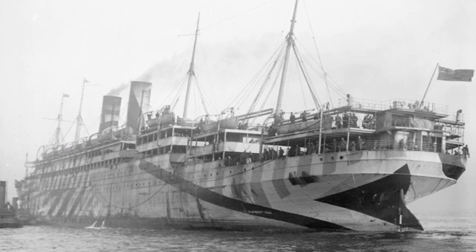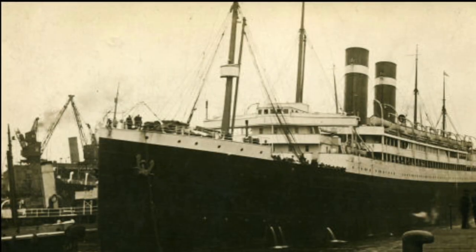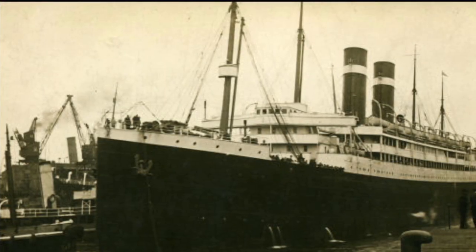In April 1917, the ship hit a naval mine near the Mersey Bar lightship, but she was able to make it to Liverpool. In June 1917, she was requisitioned and converted into a troopship.